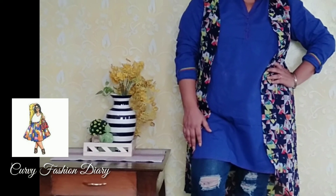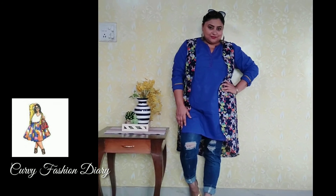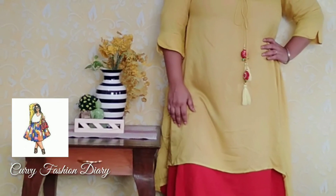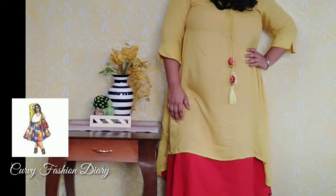Fifth: style it with a shrug. You may style your solid color kurtas with shrugs. Shrugs are a great option for plus-size ladies as it cuts the width of your body and gives you a leaner look. I have styled this kurta with a denim shrug.